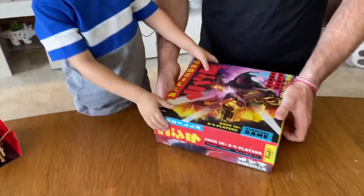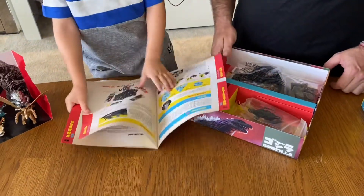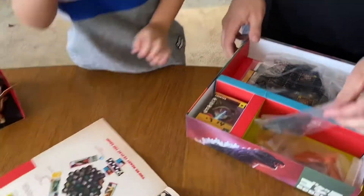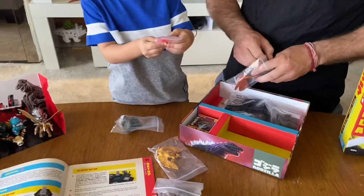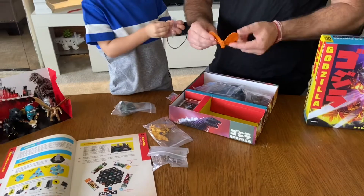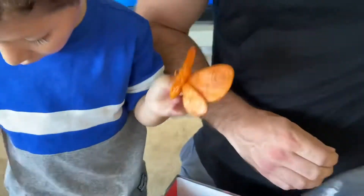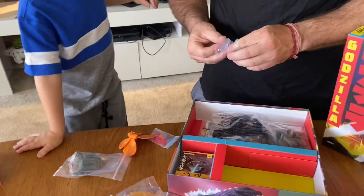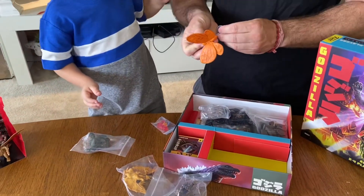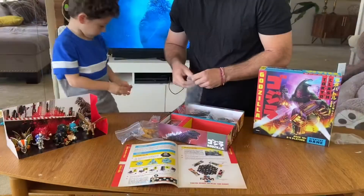Let's go on to the board game now. This is a board game you can play with the family — we're going to do board night. Here are the rules of the game, and here are the characters. We got some blocks — look at the detail on these, they're very cool! Look how realistic Mothra looks. And these are little stands — Mothra comes with a stand so it looks like he's flying on the board game.